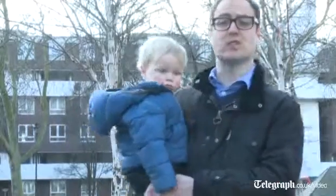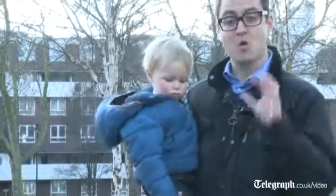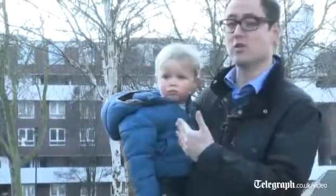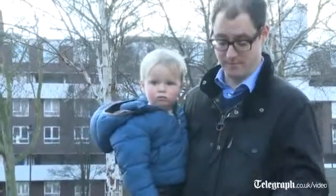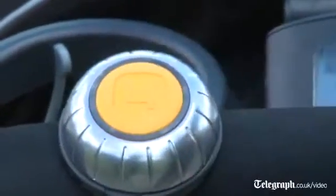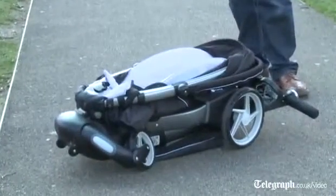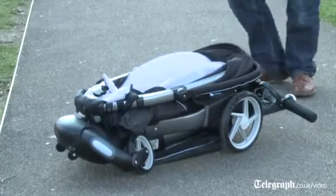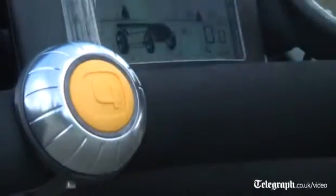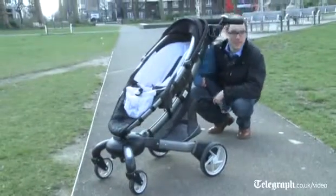What makes the Origami so special is it promises to take away one of the key hassles that many parents have, which is folding a pushchair when you're dealing with a young child. And it does it with a push of a button. And in reverse, putting the buggy up again — it's just a simple push of a button. Magic.